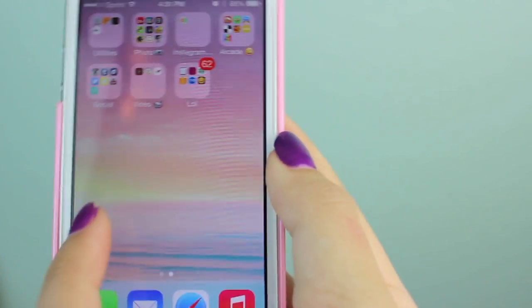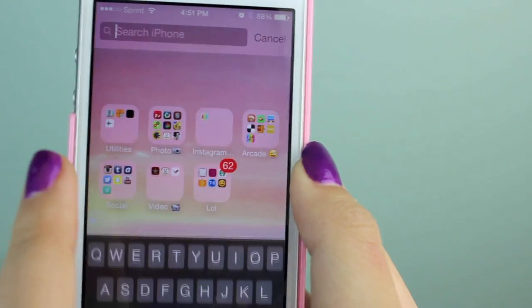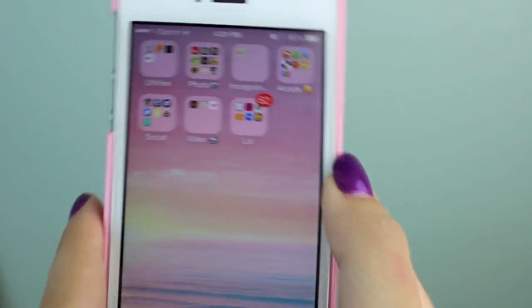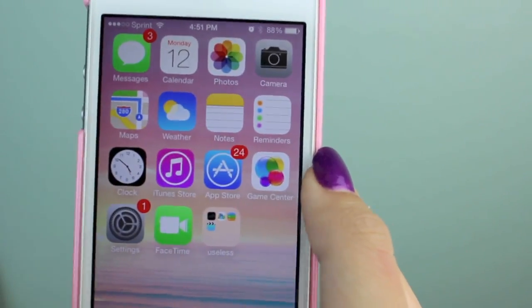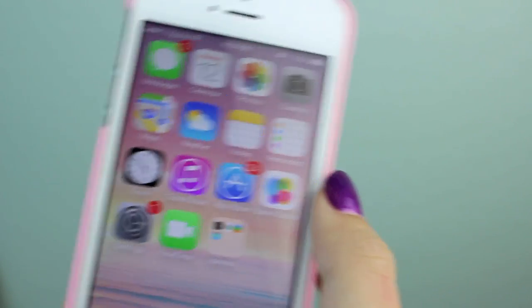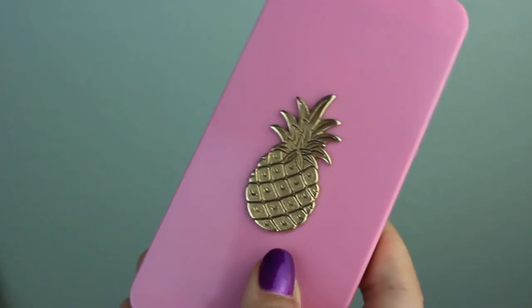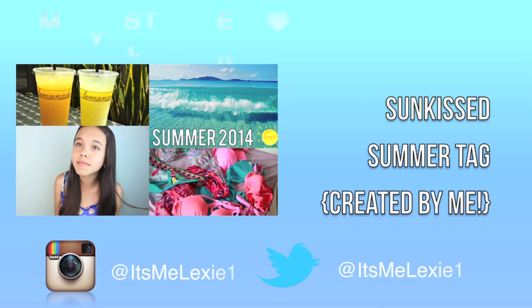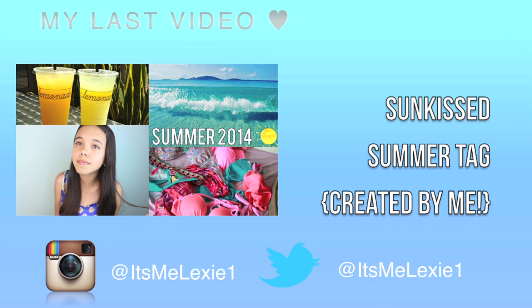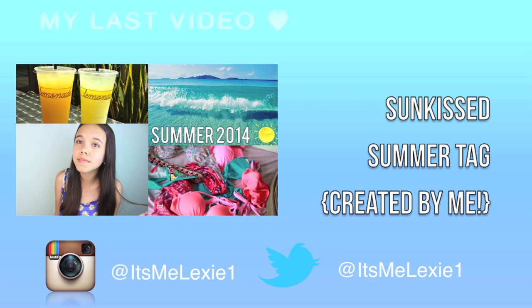That was the last folder and everything on my iPhone. I hope you guys enjoyed this incredibly requested video. If you have any video requests let me know down below. Comment your favorite app because I'm always looking for fun new apps. I love you all — bye!